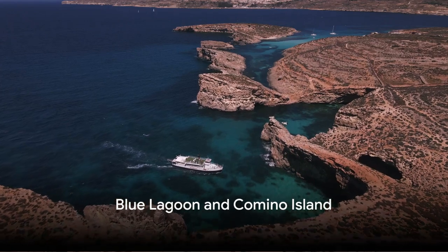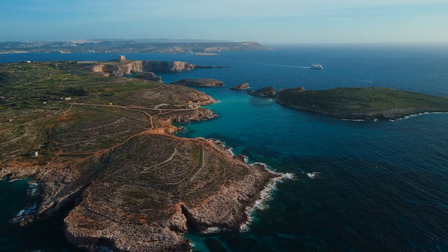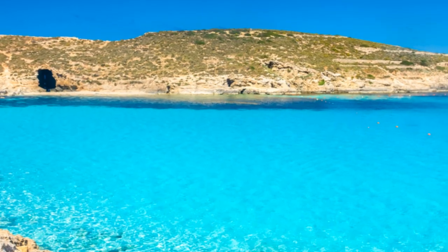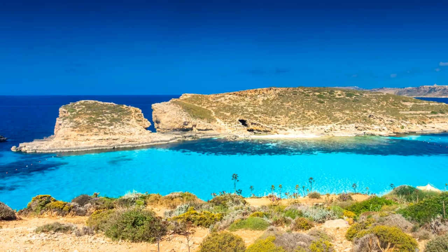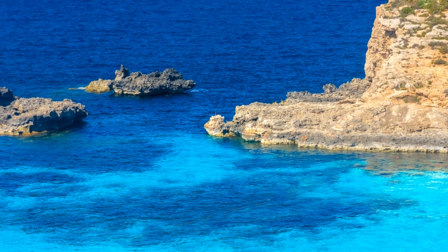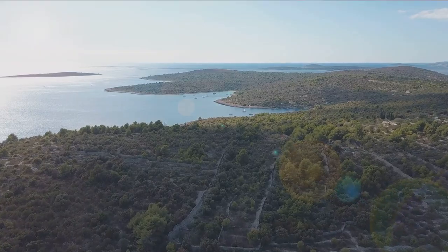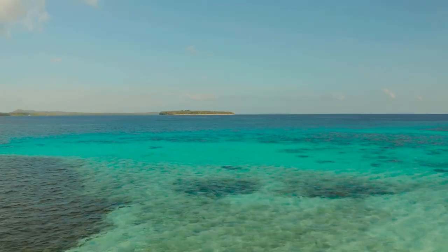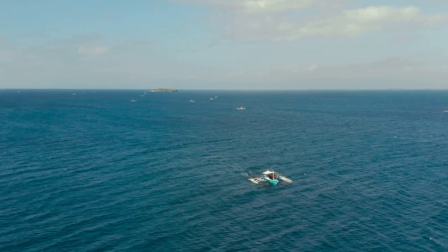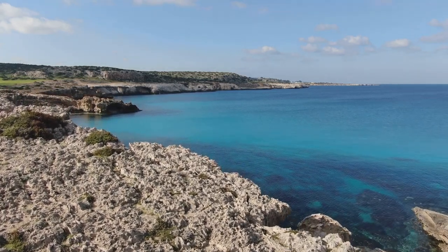At number 2, we have the breathtaking Blue Lagoon and Comino Island. This is where the Mediterranean Sea shows off its true colors, literally. The Blue Lagoon, with its crystal-clear turquoise waters, is a spectacle to behold. The lagoon's calm and clear waters make it a perfect spot for snorkeling — it's like diving into a natural aquarium, teeming with an array of vibrant marine life. Comino Island is the epitome of serenity, the perfect place to escape the hustle and bustle of everyday life. Its charm lies in its simplicity: there's only one hotel and no cars, just you and the soothing sounds of nature. The Blue Lagoon and Comino Island are a slice of paradise right here in Malta — a place where time seems to stand still and the beauty of nature takes center stage.